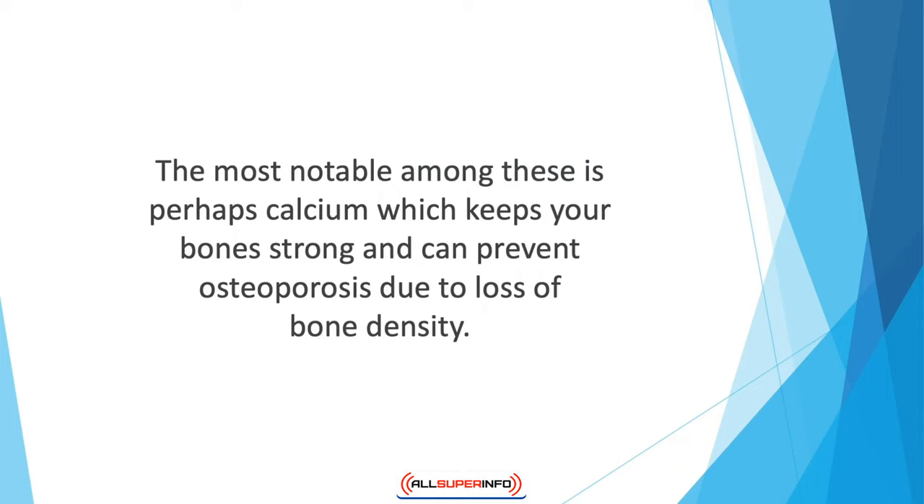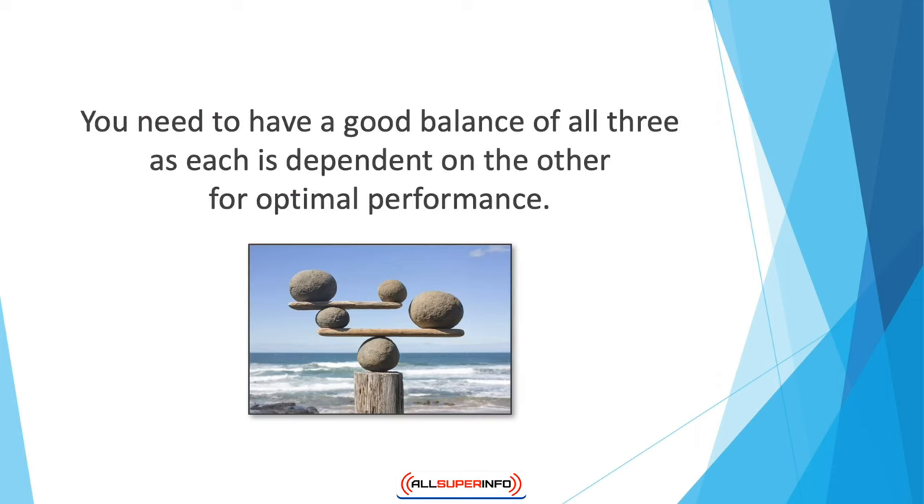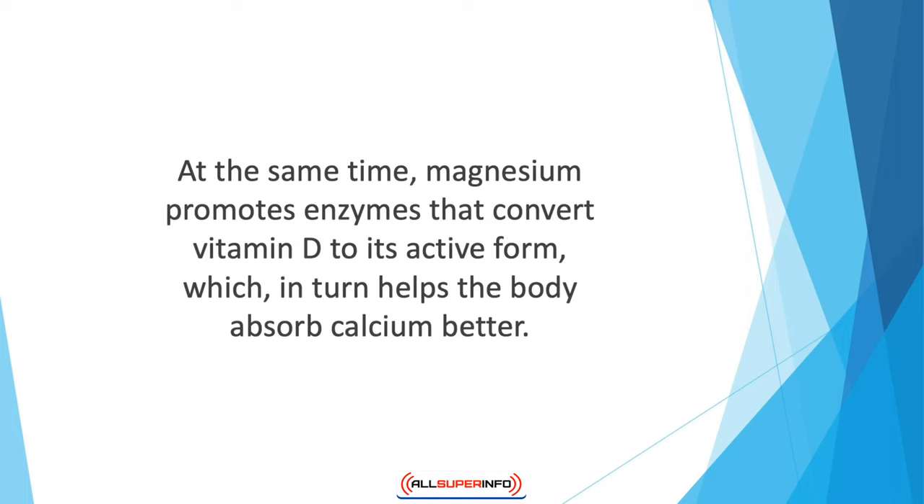While many people give calcium the kudos it deserves for bone and joint health, they often forget about magnesium. The truth is that calcium needs to be paired with magnesium and even vitamin D to be most effective. You need a good balance of all three, as each is interdependent for optimal performance. For instance, while calcium promotes bone density, magnesium assists the transport of calcium across cell membranes.